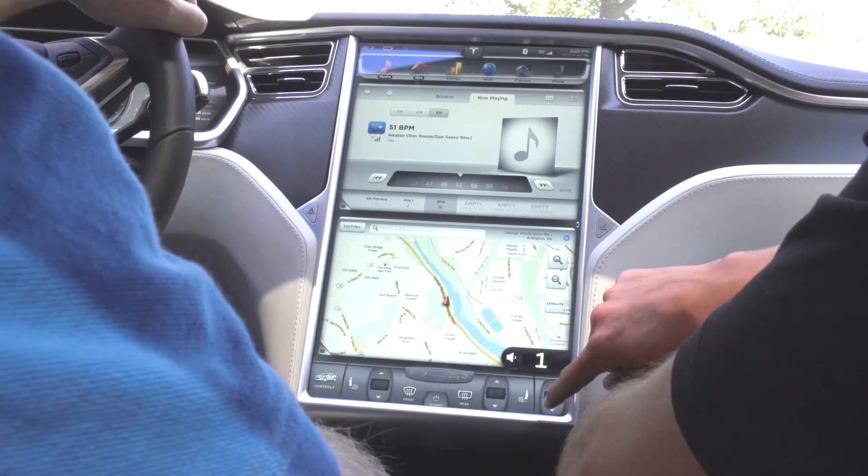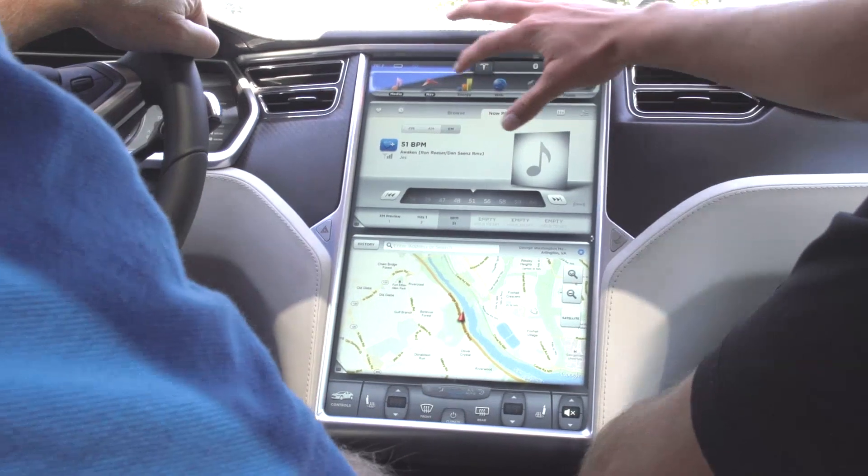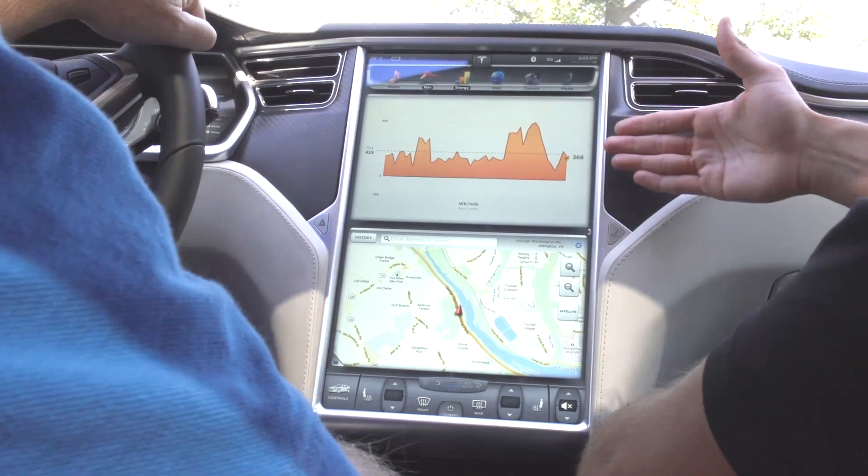Yeah, I actually test drove one of those. I think it's a safer screen than a smaller one that you have. It really is. I think what we find is that having powerful graphics performance in the car,